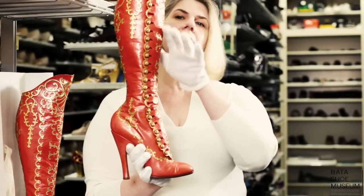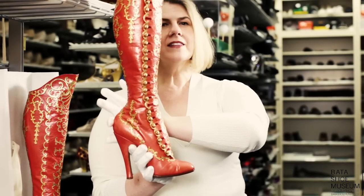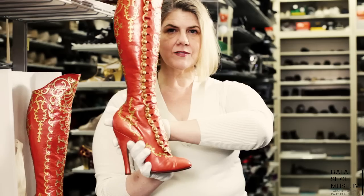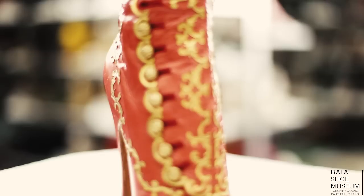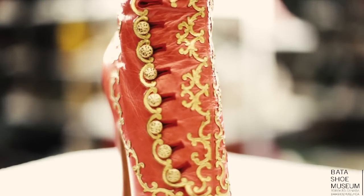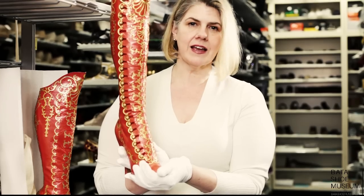If you look at the shape of the shaft, just how tightly it fits around the ankle, the way that it forms the heel of the shoe, you will see that only one woman could have slipped into this pair. The maker added almost innumerable buttons going up the side and elegantly decorated them in eye-catching gold.